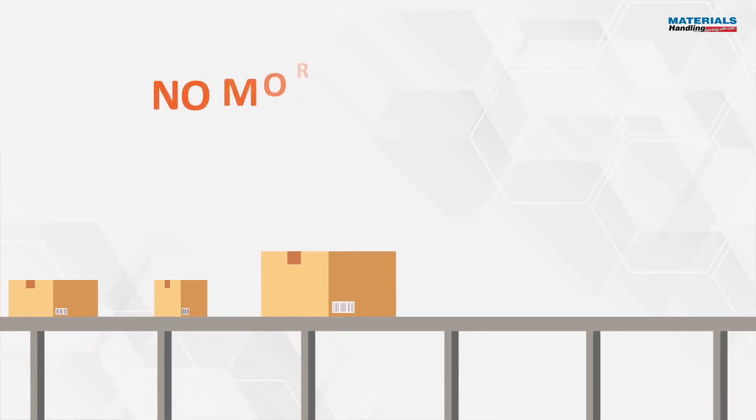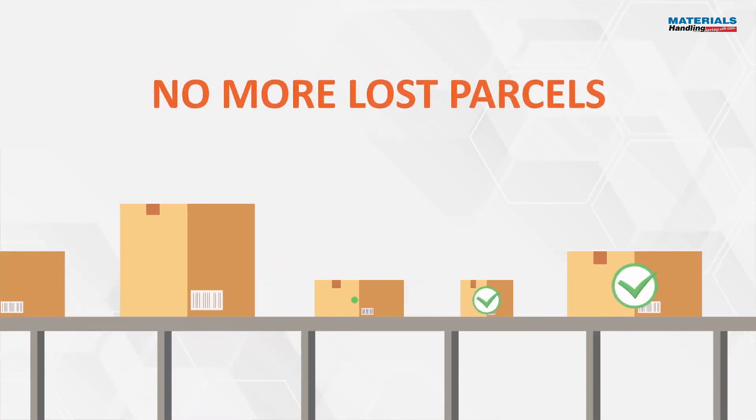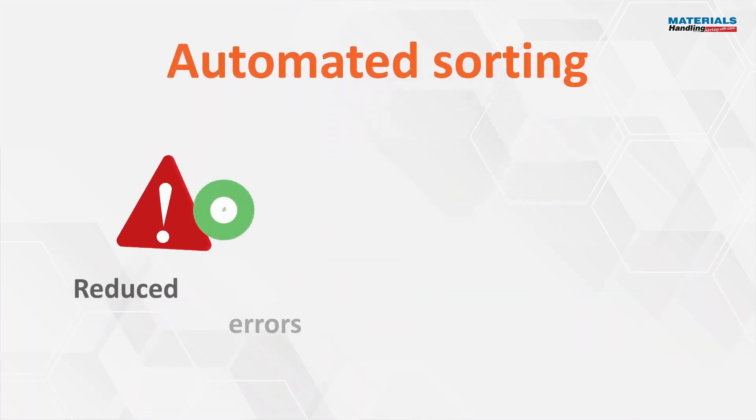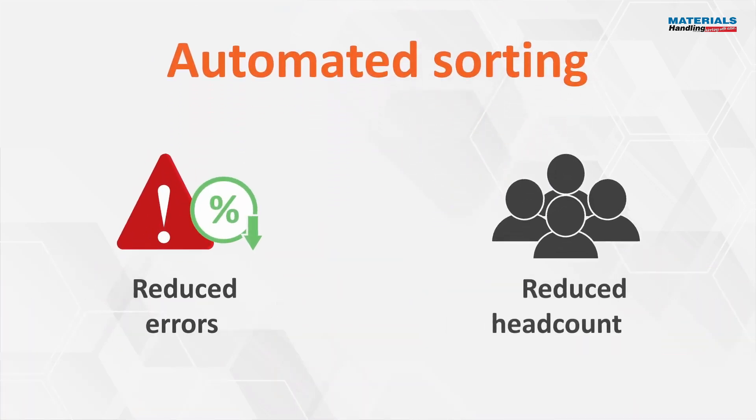The problem of lost parcels is virtually eliminated. Sorting is completely automated, achieving a vastly reduced error rate and labour headcount.